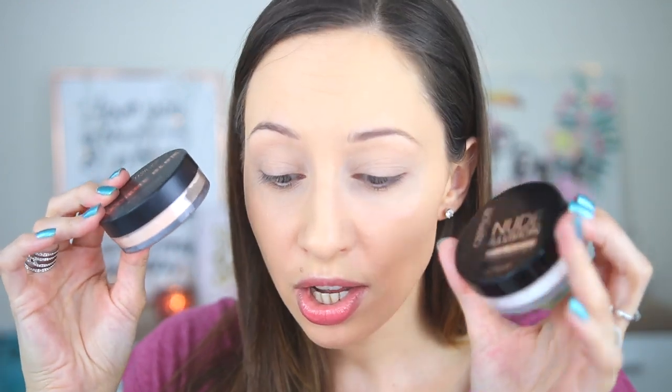I like both of these a lot. I have already applied my foundation — the NYX Can't Stop Won't Stop Full Coverage Foundation, which gives a complete matte finish to my skin. I wanted to use a mattifying foundation for today's video so we can really see the glow illusion effect. I'm not going to use this powder on my eye area because I am testing another new product by Catrice Cosmetics.